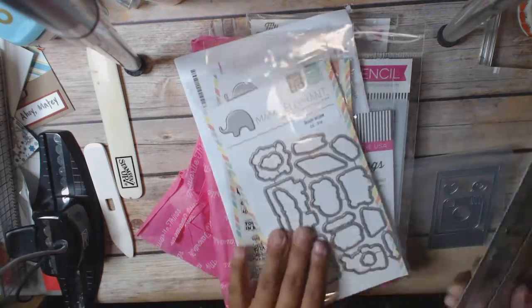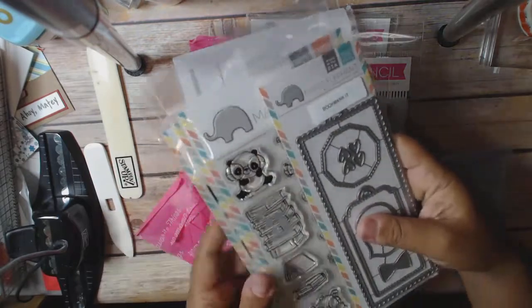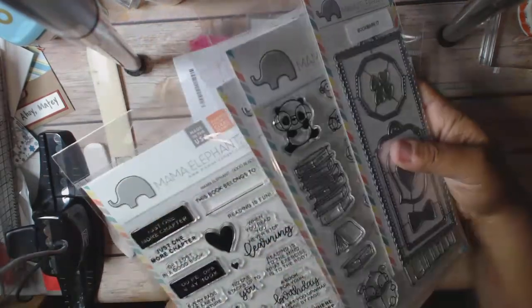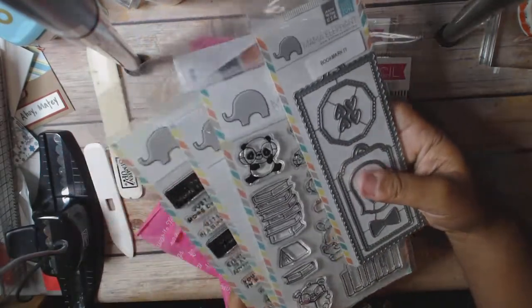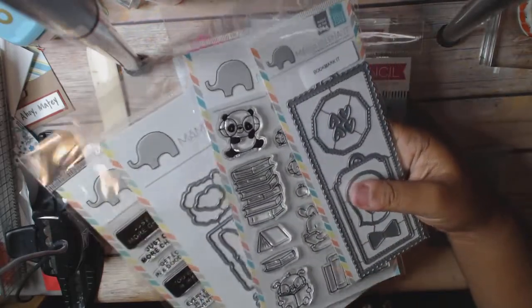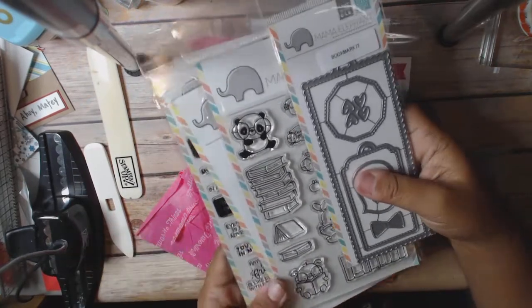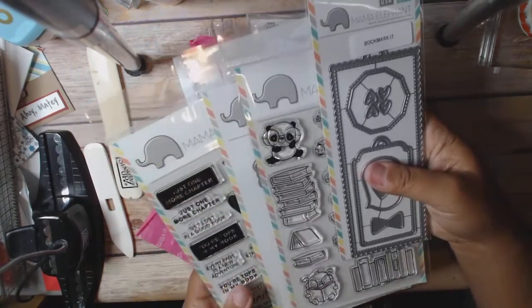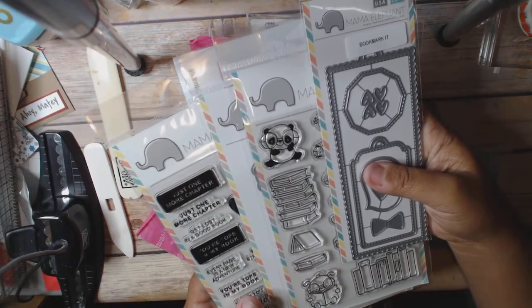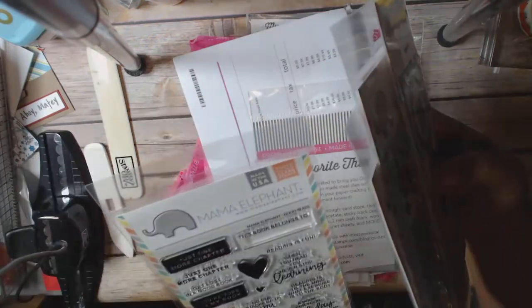I really loved this book set so I got the whole set of book things. For those who haven't been following my channel very long, I'm actually a school librarian. I was a public librarian for a couple of years and then moved over to the schools. Hours and pay are actually much better, so I've been doing that for about 18 years as a school librarian. I do love everything to do with the book stuff.